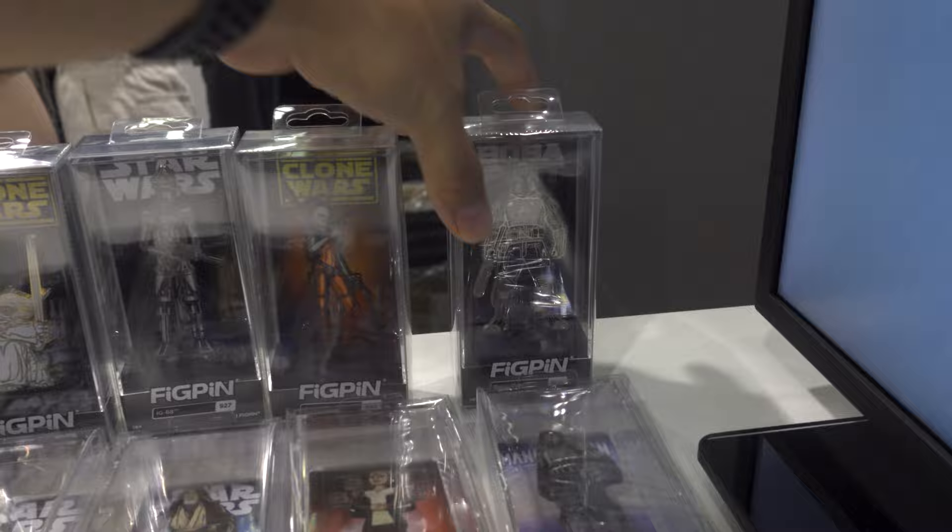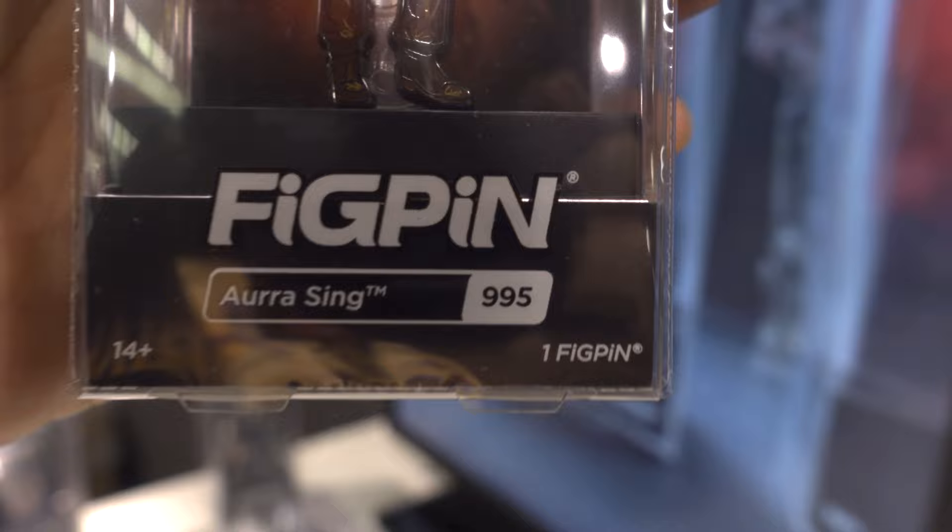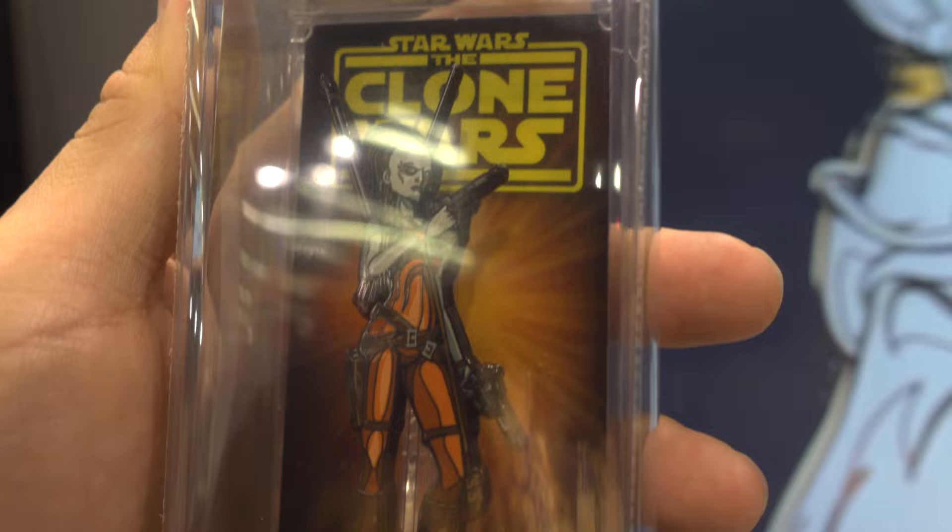We've got Aura Sing — that's the name I couldn't remember. There's better lighting over here. Number 995. That one's really nice color. I like the 2D color that they got going on there. That's a cool one.